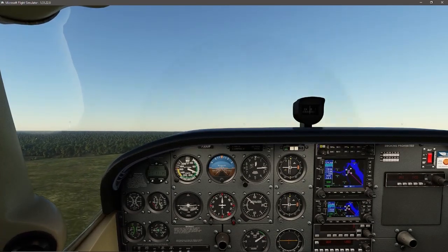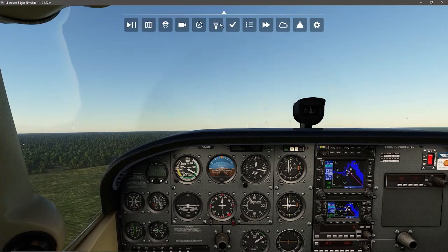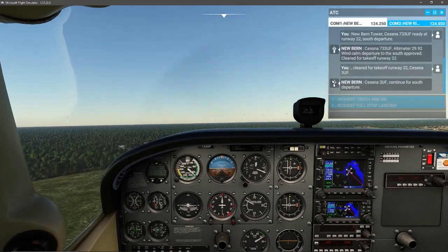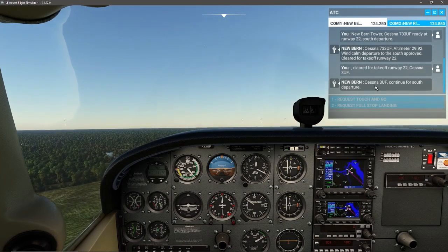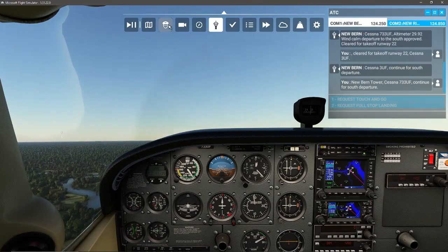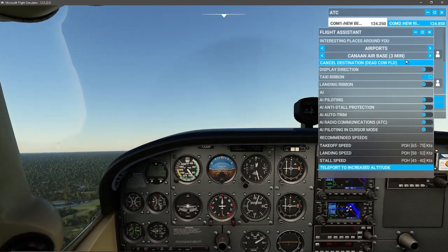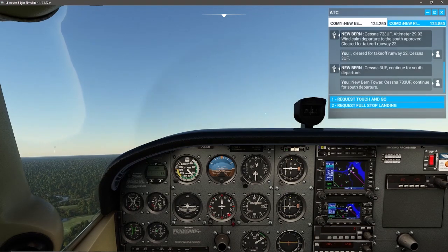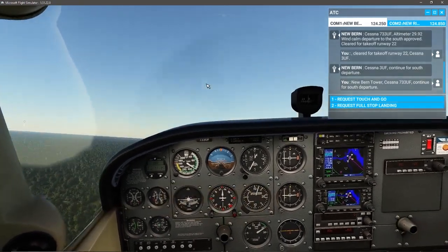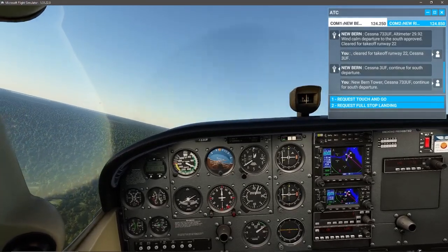We'll keep our climb going up until 600 feet. Contacting tower: Cessna 733 Uniform Foxtrot, continue for south departure. We're at 600 feet so I'm going to start my bank but keep the climb going.